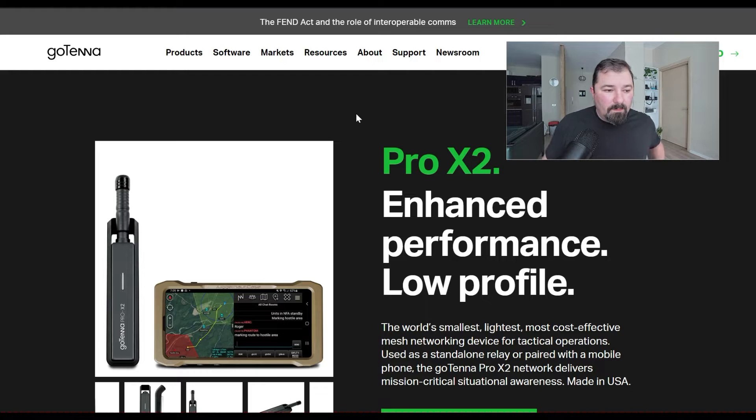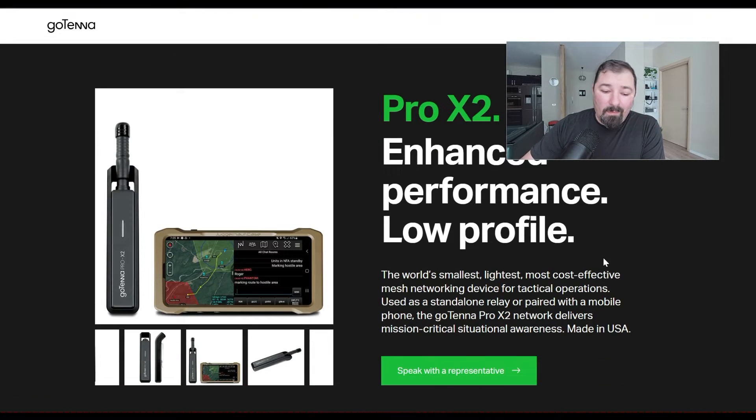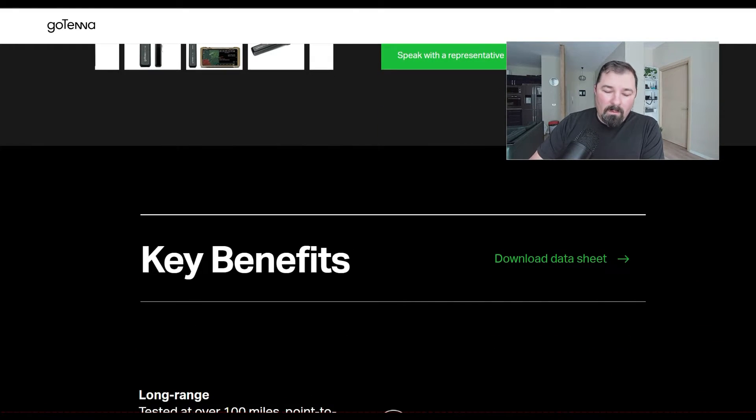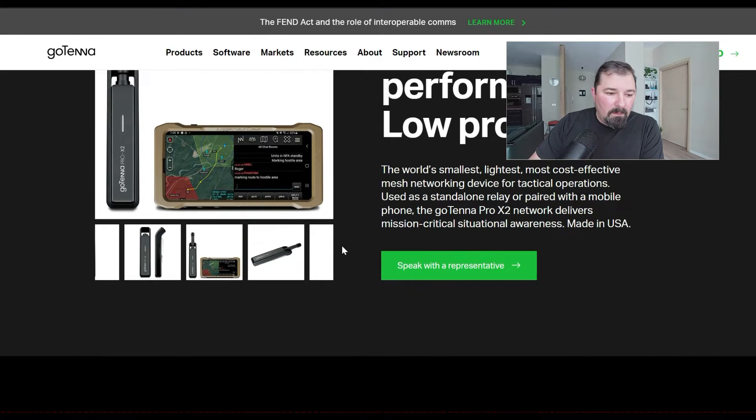We've jumped over to GotennaPro.com. Under products you're going to find the Pro X2: Enhanced Performance, Low Profile — the world's smallest, lightest, most cost-effective mesh network device for tactical operations. That's their claim, not mine. Made in the U.S., which is great. You can see here, with an Android device with a hardened case and the whole ATAC setup, they're definitely marketing towards the more military and law enforcement types.